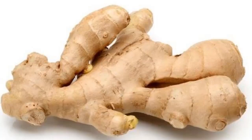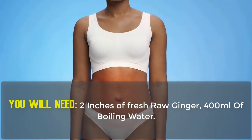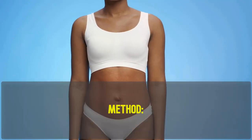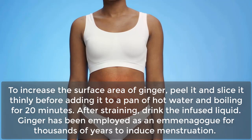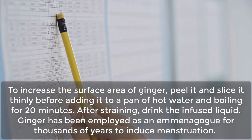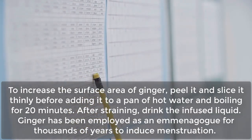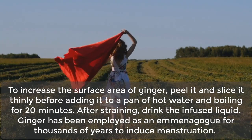Remedy Number 3: Ginger Root. You will need 2 inches of fresh raw ginger and 400ml of boiling water. To increase the surface area of ginger, peel it and slice it thinly before adding it to a pan of hot water and boiling for 20 minutes. After straining, drink the infused liquid. Ginger has been employed as an emmenagogue for thousands of years to induce menstruation.